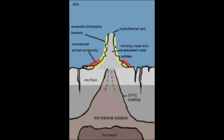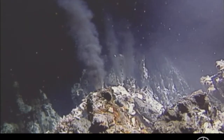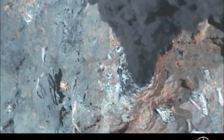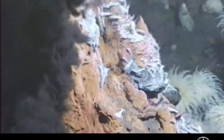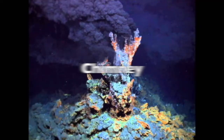As it heats up, it also becomes rich in elements like iron, sulfide, and copper. Eventually, the mineral-rich seawater gets so hot that it becomes buoyant and rises back through the oceanic crust. Where it escapes from the seafloor, it may form a chimney, a smoker, and a hydrothermal plume.